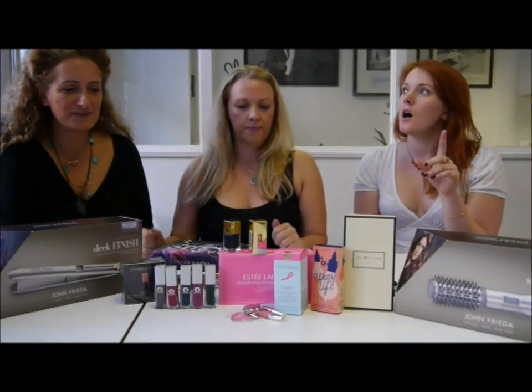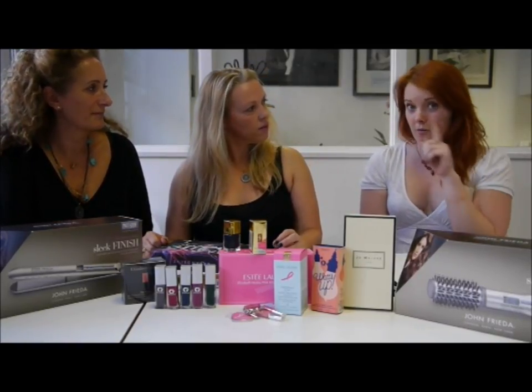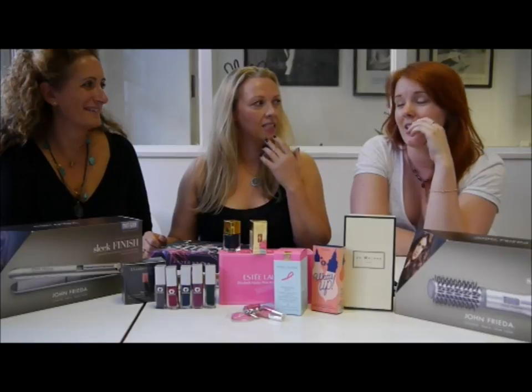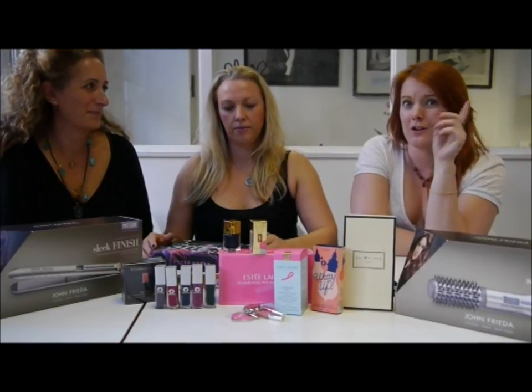We're giving it the thumbs up! I used Botanicals Auburn which was really nice and didn't dry my hair out. Get it done professionally because it's not worth the trouble really. I love it, but I'm quite confident in dyeing my hair — if you're not, go professional.